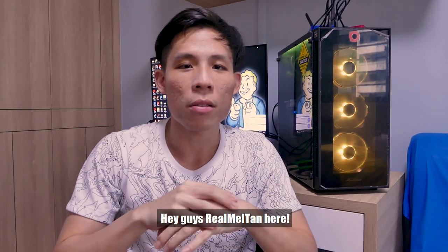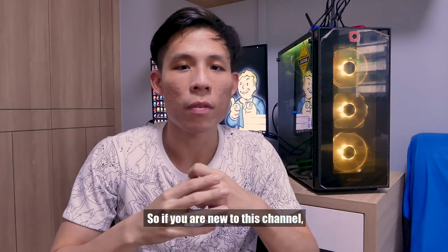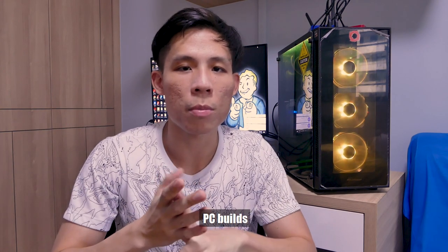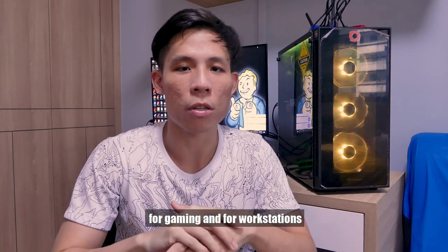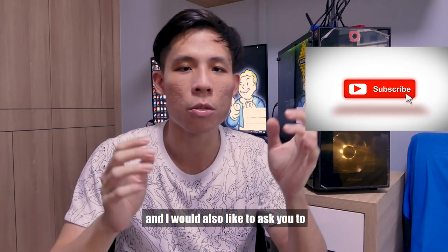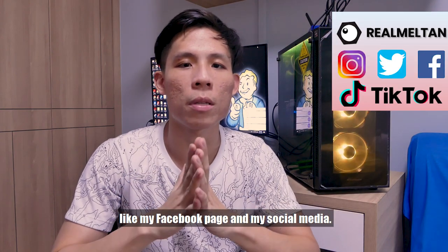Hey guys, welcome back to this channel. If you are new to this channel, we provide a lot of PC tech guides, PC part comparisons, and PC builds for gaming and for workstation in a very cool and interesting way. I'd like to ask you to subscribe to my channel and also like my Facebook pages and social media.